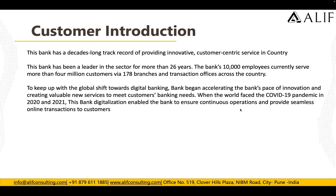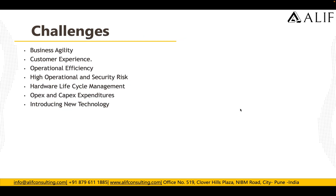The challenges they were facing included business agility, customer experience, operational efficiency, high operational and security risks, hardware lifecycle management, OPEX and CAPEX expenditure, and introducing new technology. These were the challenges they had when running their applications elsewhere.